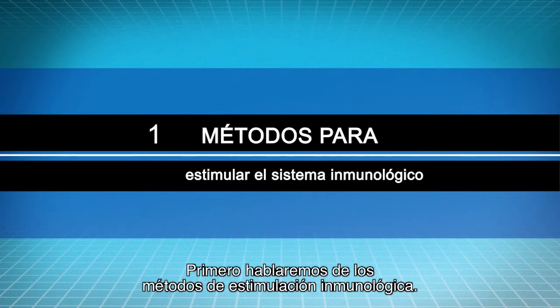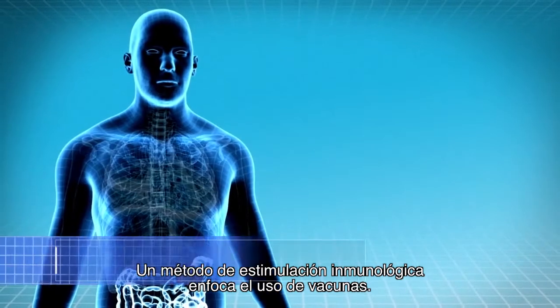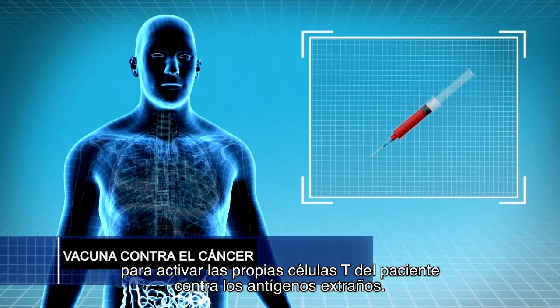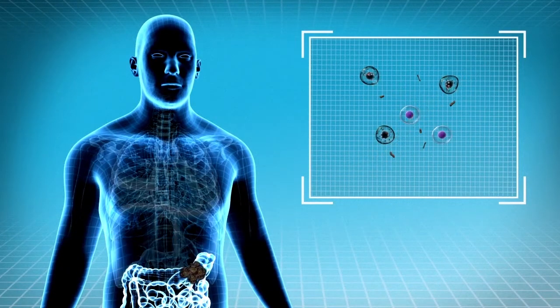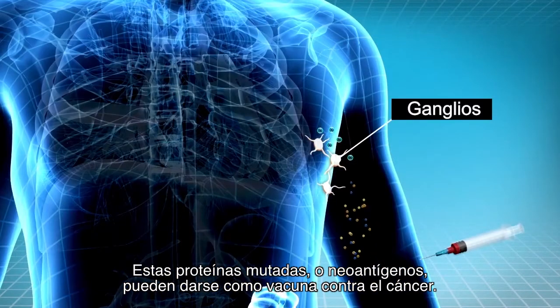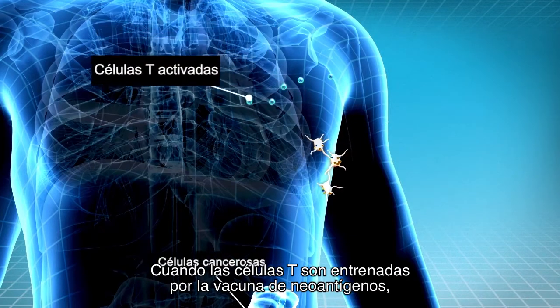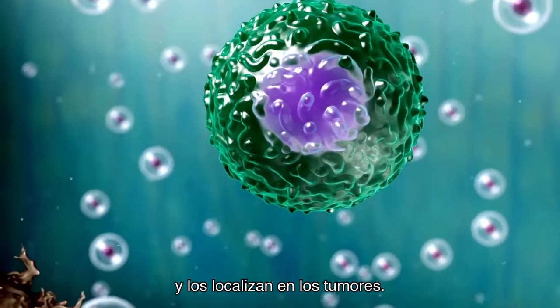First, we will discuss the immune boosting methods. One immunotherapy boosting method is a vaccine approach. A cancer vaccine is developed to activate the patient's own T cells against the foreign antigens, like the flu vaccine against flu viruses. The foreign antigens can be identified by identifying mutated proteins in the tumor. These mutated proteins, called neoantigens, can be given as a cancer vaccine. When T cells are trained by the neoantigen vaccine, they go around the body to find those specific mutated antigens and will locate them on the tumors.